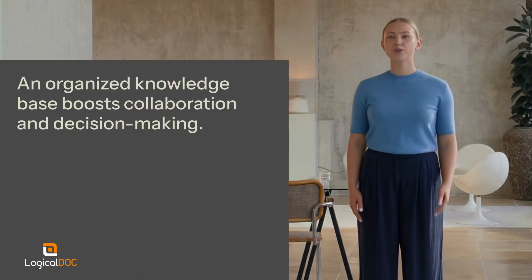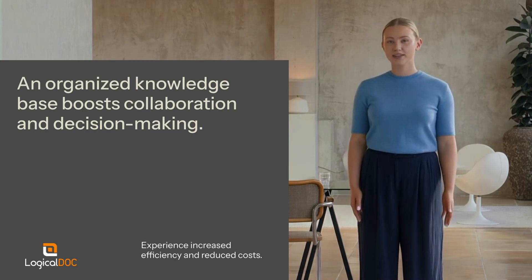An organized knowledge base boosts collaboration and decision-making. Experience increased efficiency and reduced costs. By transforming document chaos into order, you're paving the way for success.